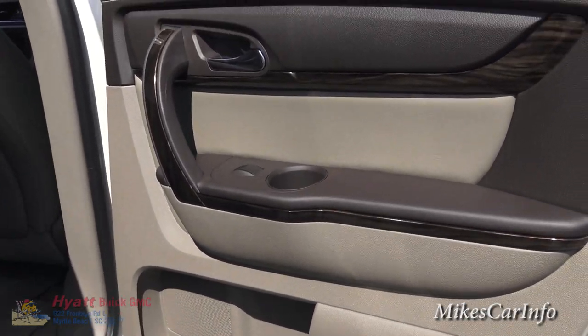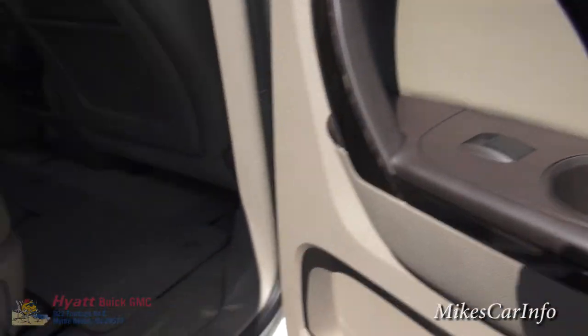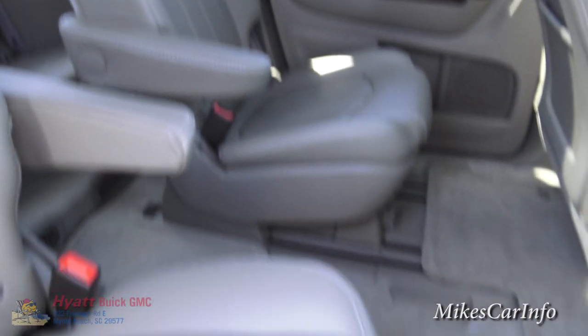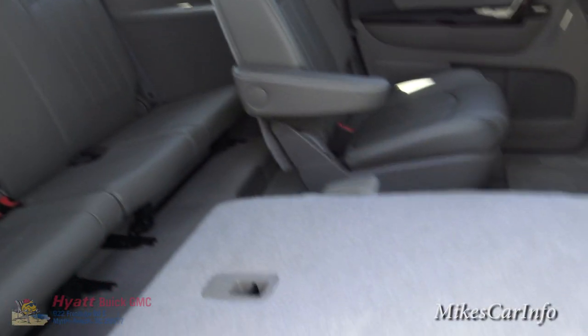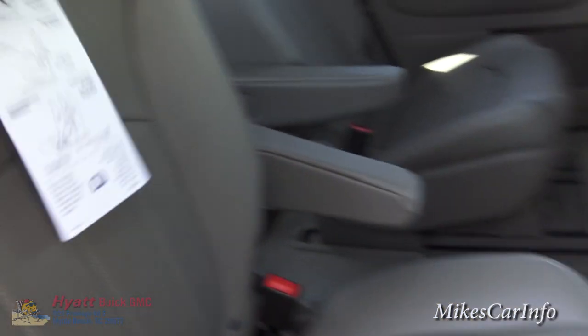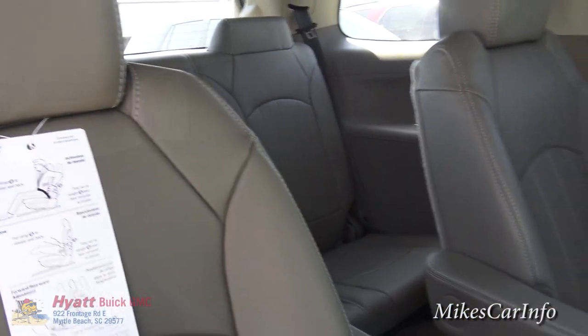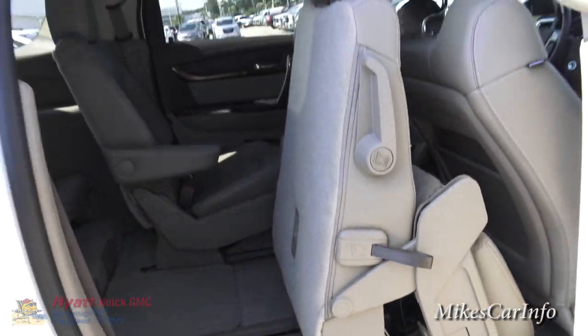The back door doesn't skip on quality — you have a bottle holder in the door and a Denali threshold badge. In the second row you have captain's chairs that are adjustable forward and back and can fold down flat for cargo space. You can access the third row between those seats, or use the tumble mechanism to sandwich the seat up for easier entry.